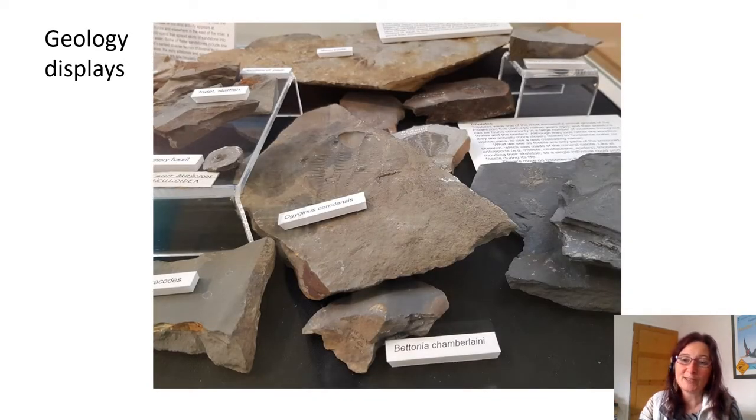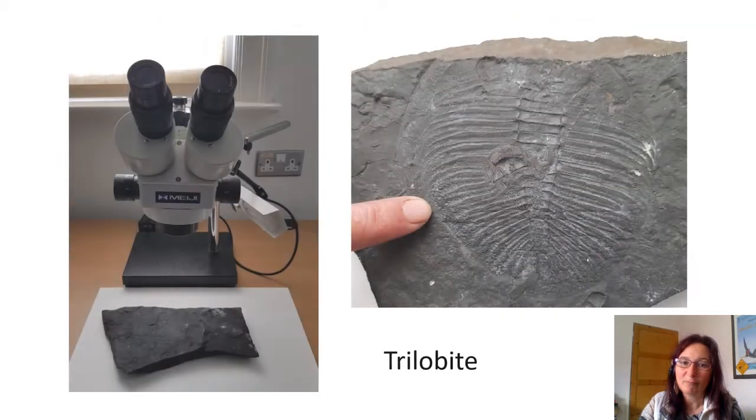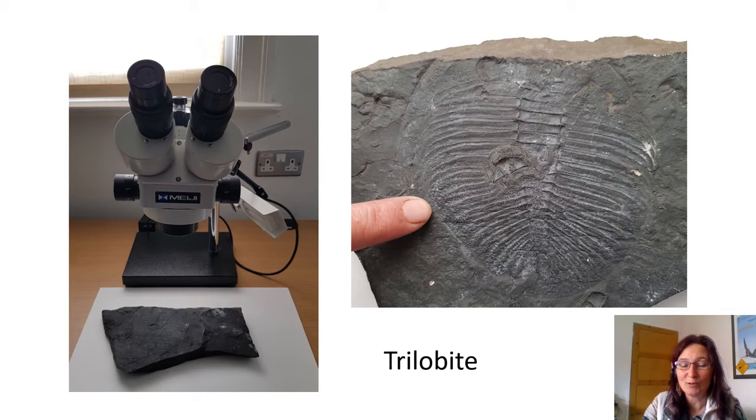The local geology is explained in some detail on text panels and labels in the cases. The different formations are described and illustrated by a range of fossils from those strata. There are illustrations showing reconstructions of the seabed 460 million years ago with all the weird and wonderful animals brought back to life. Visitors can also use a binocular microscope to examine a selection of local fossils. These geology displays were created with input from local experts Joe Botting and Lucy Muir, who publicise local geology on their website www.asoldasthehills.org. They also run a local geology group that meets monthly at the museum.